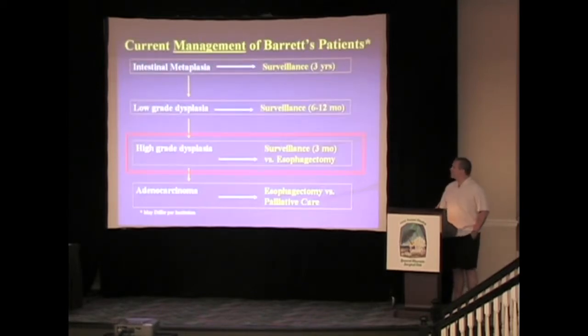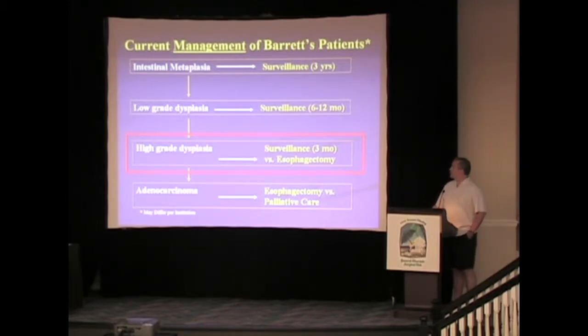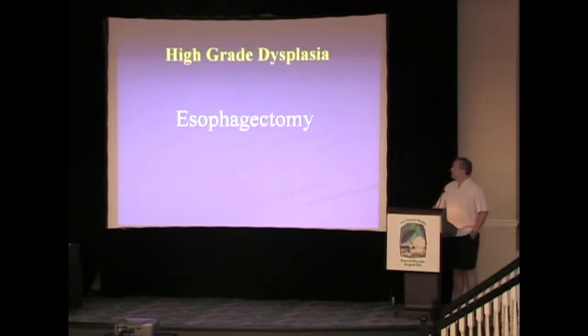What we're going to focus on today is what should we do about high-grade dysplasia in 2009. The hallmark had always been surveillance or esophagectomy, and the majority of us would agree with esophagectomy. The treatment for high-grade dysplasia is the four E's: esophagectomy, endoscopic surveillance, endoscopic ablation, or endoscopic resection — known as EMR.